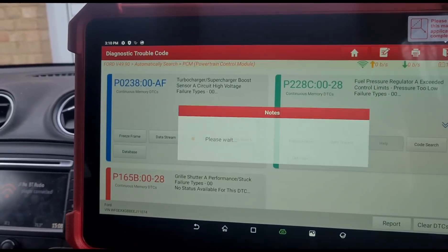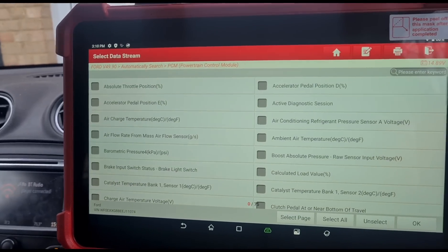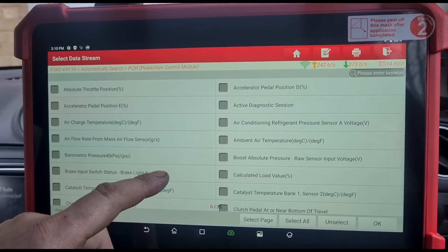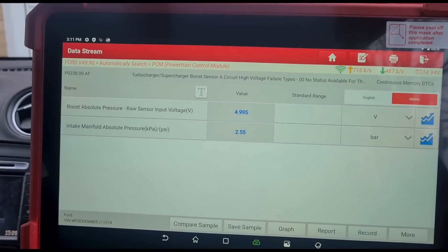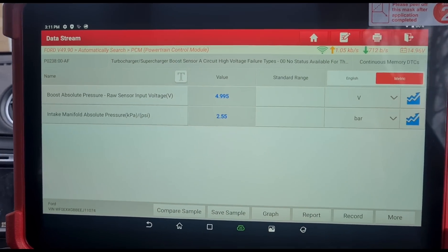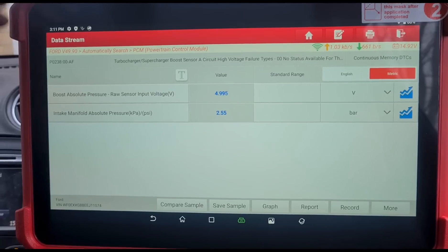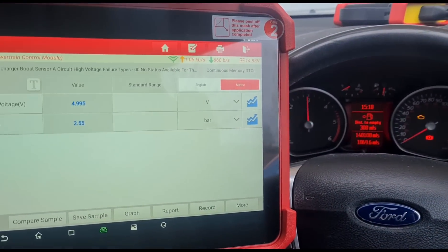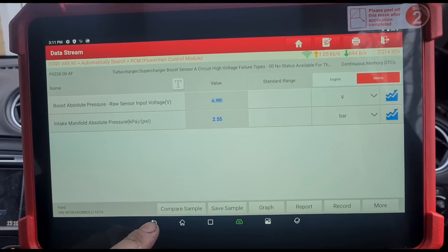If we have a look at the data for the turbocharger, we have 4.99 volts and two and a half bar. Full rev up and down — it doesn't make any difference. So we've got no response from the sensor.